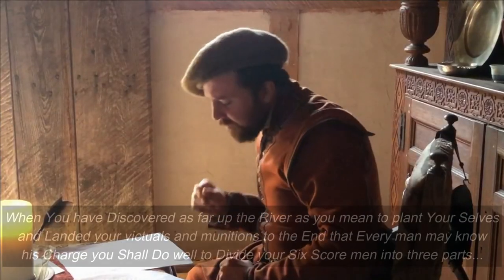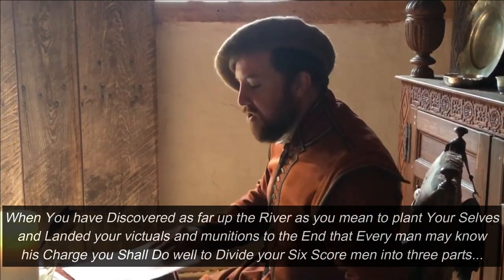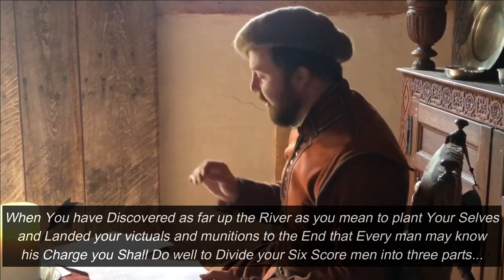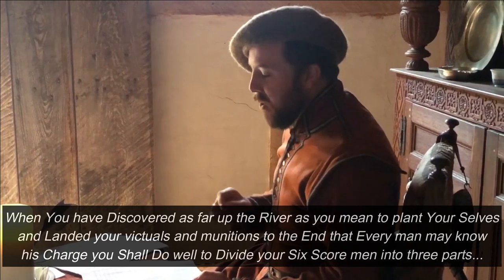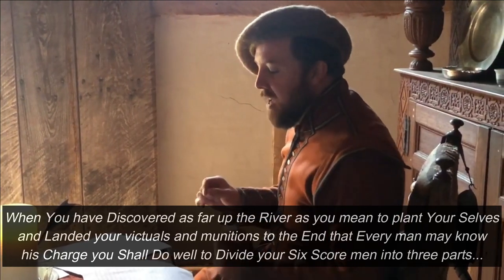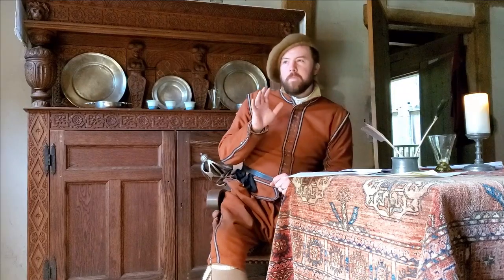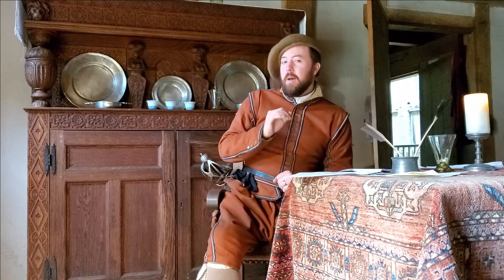First, we're going to look at division of labor. They say: when you have discovered as far up the river as you mean to plant yourselves and landed your victuals and munitions, to the end that every man may know his charge, you shall do well to divide your six score men into three parts. Six score men —